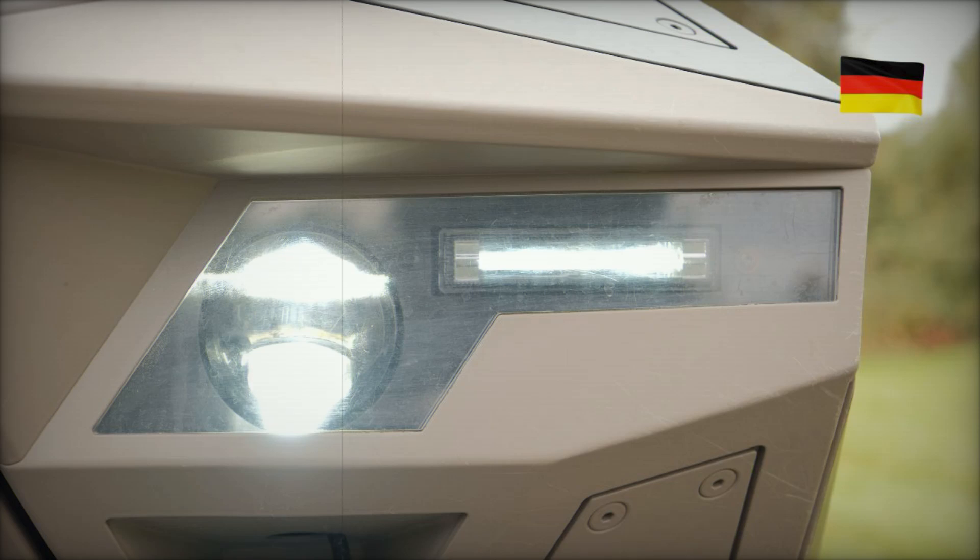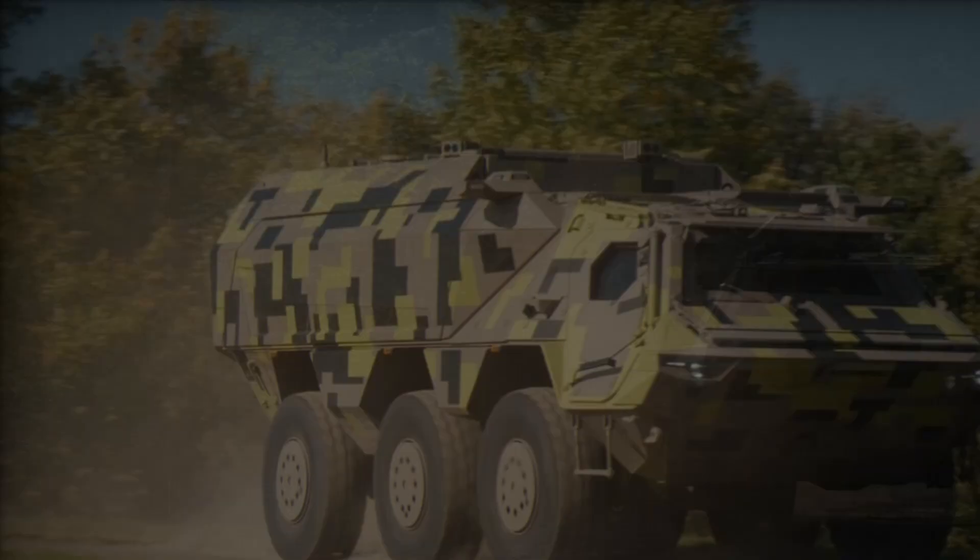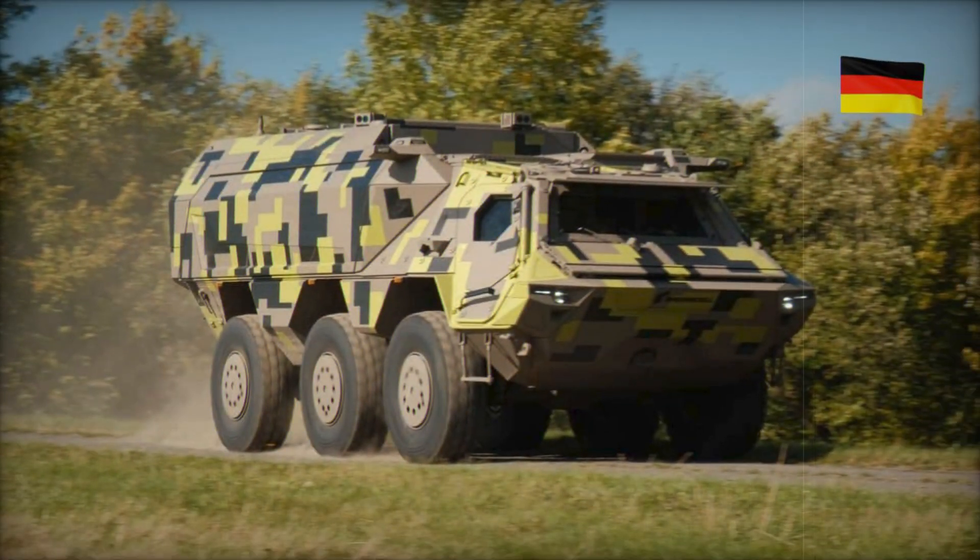The vehicle is powered by a robust MTU 6V199 TE21 turbocharged diesel engine producing 455 horsepower and 2,200 newton meters of torque. This enables the armored personnel carrier to reach speeds of up to 100 kilometers per hour (62 mph) on paved roads and maintain 30 to 40 kilometers per hour (18 to 25 mph) on rough terrain. With a range of approximately 800 kilometers (500 miles), it is perfectly suited for long-duration missions.